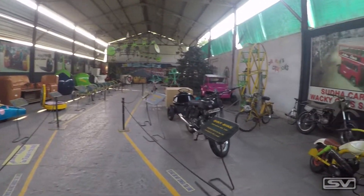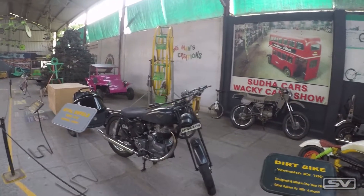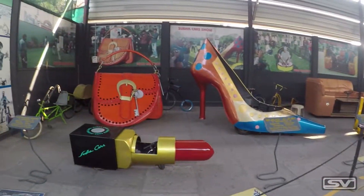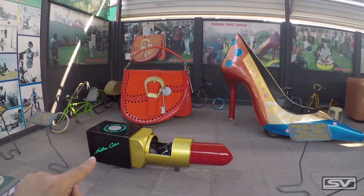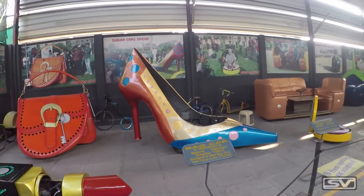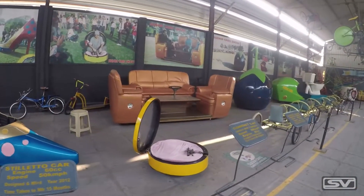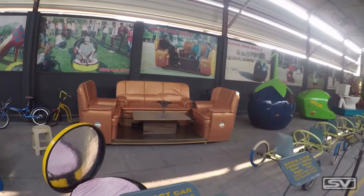I've entered the museum and I can see a lot of motorcycles on my right-hand side. To my left I see some weird looking cars — there's a car shaped like a lipstick, a car shaped like a woman's handbag, a giant shoe, and also a car shaped as a couch.